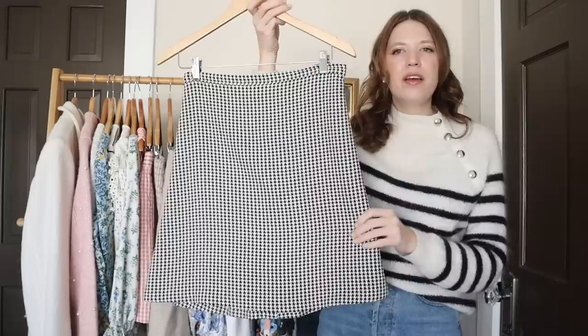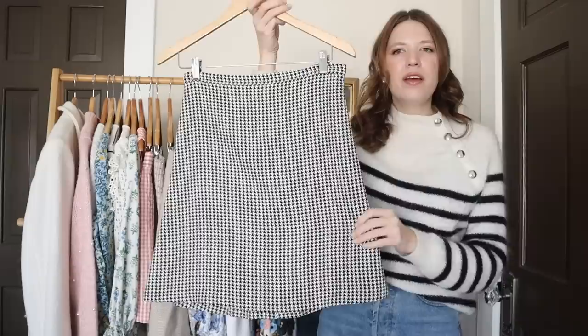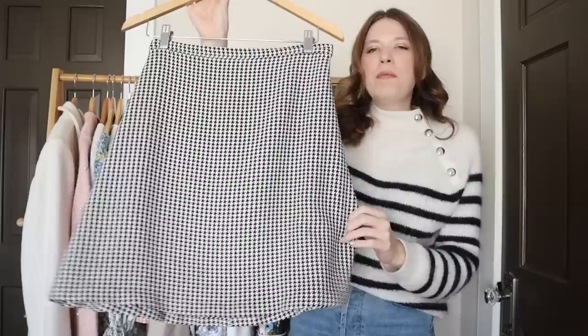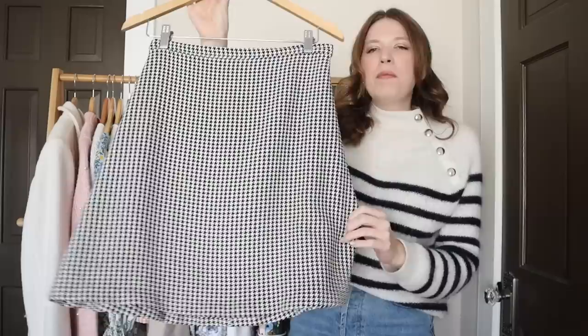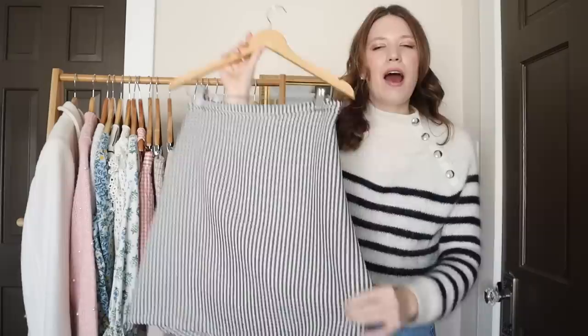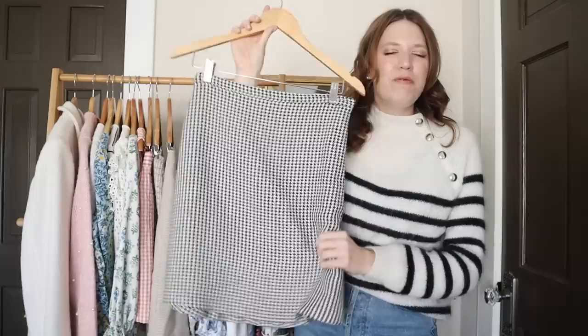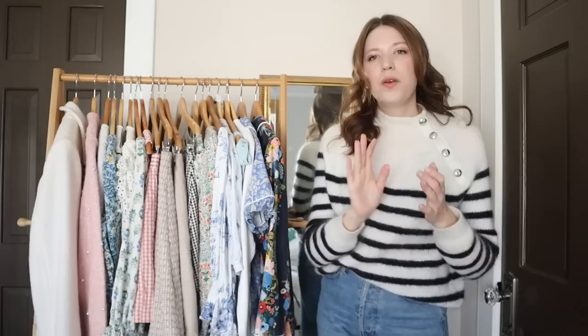One more skirt project — I actually just made this one in December. For this skirt I used the Seamwork Ginger Skirt pattern, which is a basic A-line skirt without darts, just the A-line shape. I made the waistband a little bit thinner and it has a zipper in the back instead of on the side. This fabric is from Mood Fabrics — a really pretty cream and black houndstooth print, which has been so perfect for winter. I love styling this with a basic sweater and a pair of tights. It looks so cute and kind of mod.